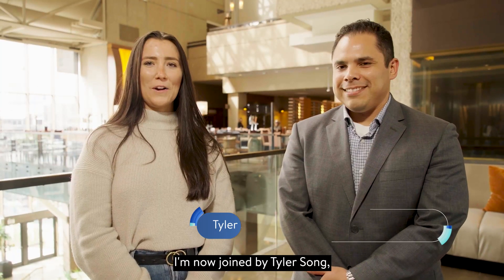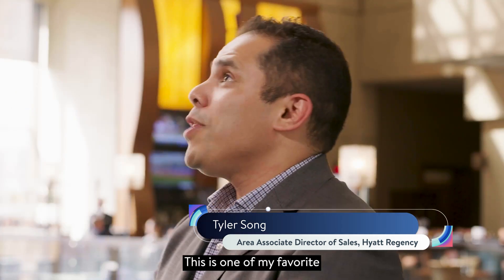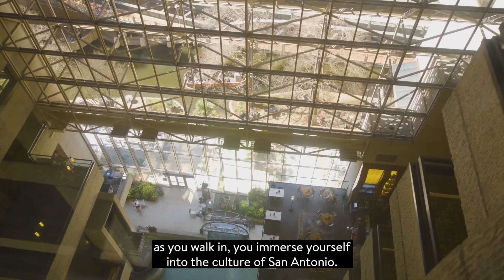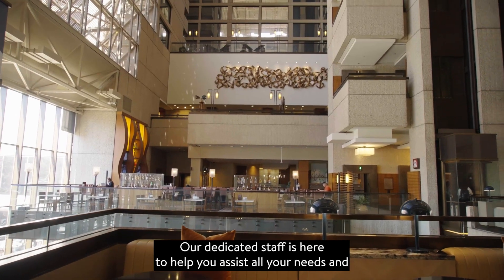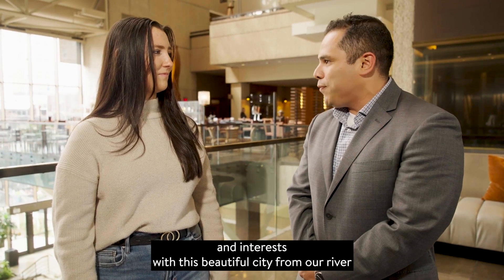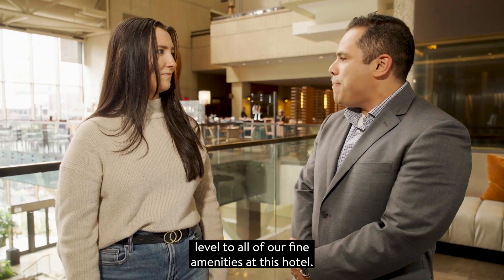I'm now joined by Tyler Song, the Associate Director of Sales here at the Hyatt Regency. Tell us a little bit about where we are right now. This is one of my favorite locations in this hotel — the stunning atrium lobby. As you walk in, you immerse yourself into the culture of San Antonio. Our dedicated staff is here to help assist all your needs and interests with this beautiful city, from our river level to all of our fine amenities of this hotel.